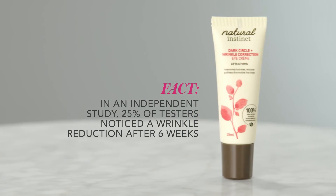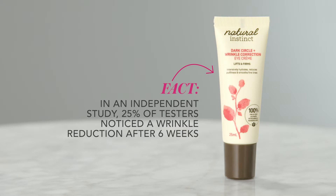A great all-rounder that can help with all of these is Natural Instinct Dark Circle and Wrinkle Correction Eye Cream. It's got a powerful plant-derived anti-inflammatory called Troxirutin, as well as coffee seed oil for puffiness and firmness, and aloe vera to soothe and hydrate.